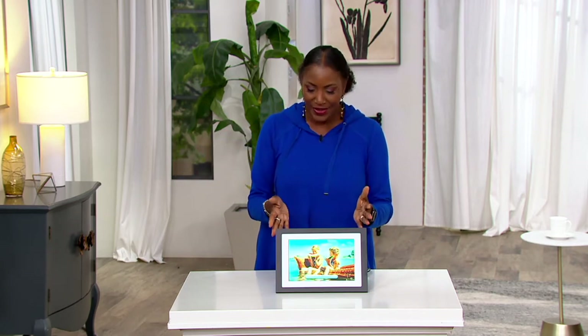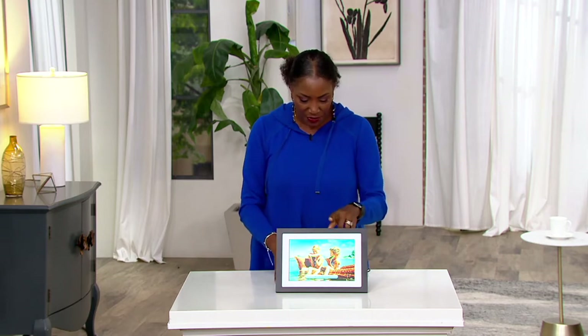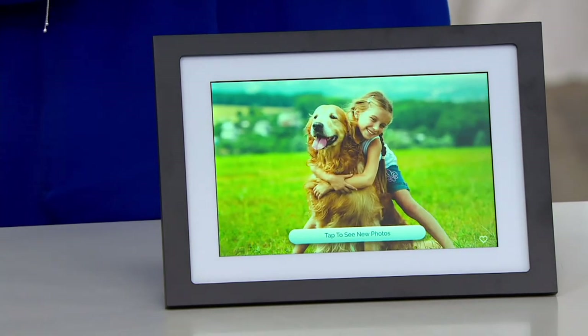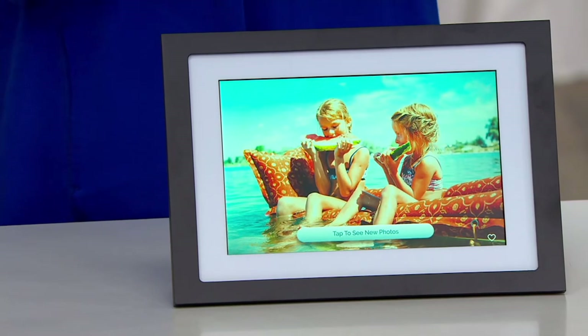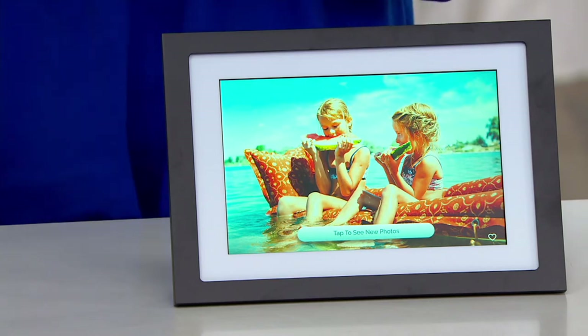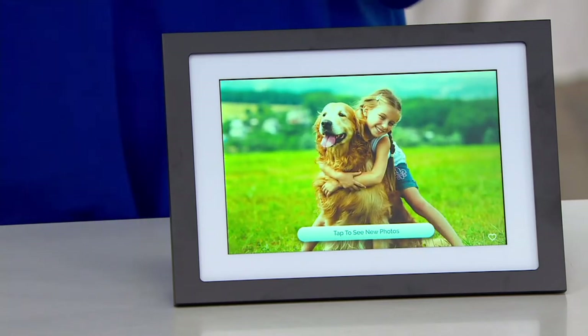He doesn't get to see all the stuff that's happening in our lives, and things that happen immediately that you want to share with someone can now be shared on the Skylight. It's a 10-inch touchscreen picture frame with email sending. As you're enjoying those last moments of summer, enjoying pool time or out in the park with the dogs, you can take photos and send them directly to the Skylight frame for somebody in another part of the country or world, and have them almost virtually be there with you.